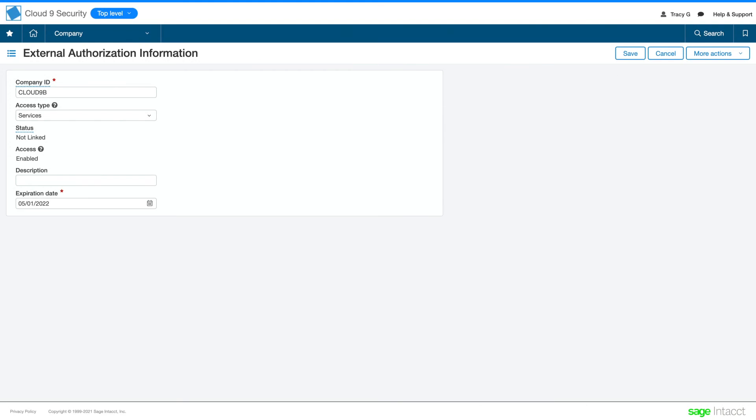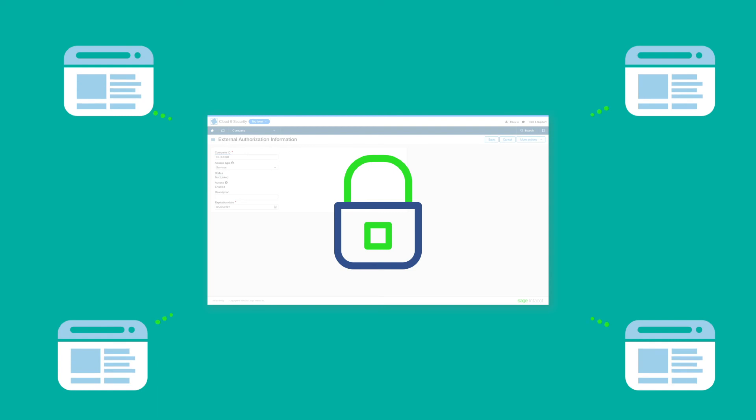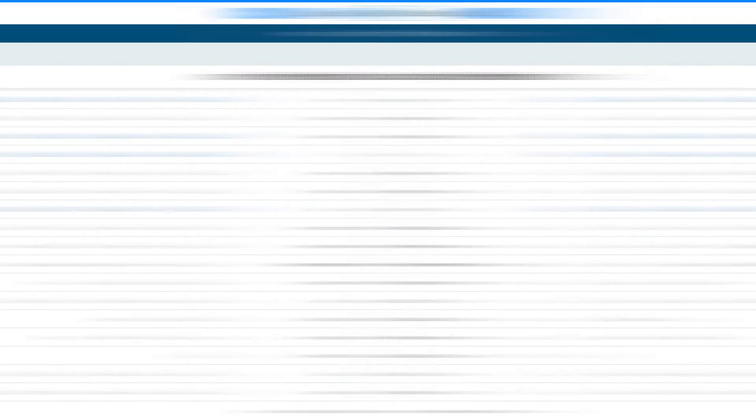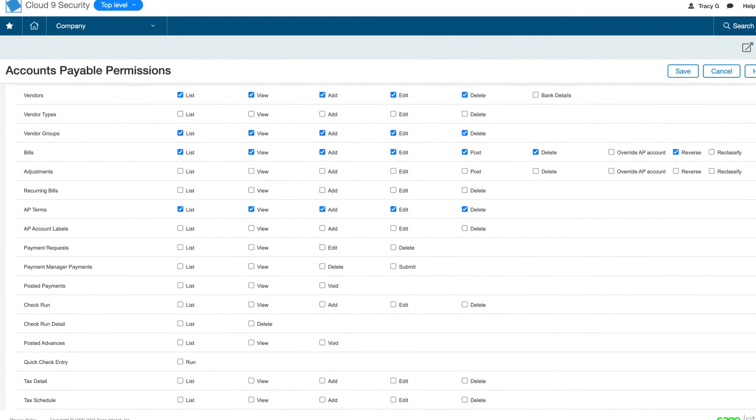And on the security front, Ben is happy that only the services they whitelisted and gave credentials to can connect to their Sage Intacct company. They also limit web services user permissions to just the data and tasks those external systems need.